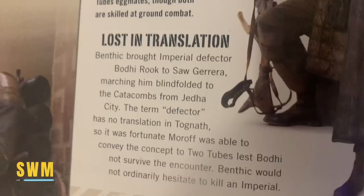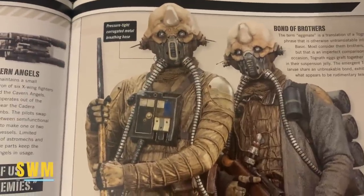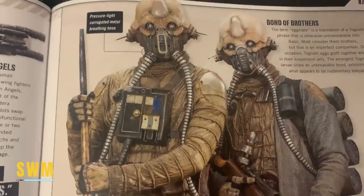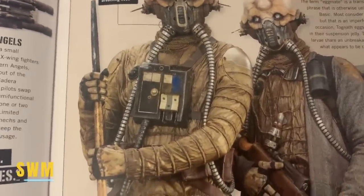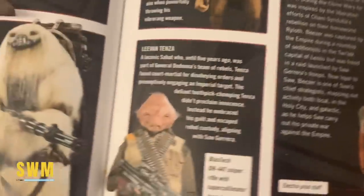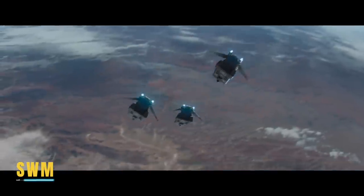The term 'defector' has no translation in Tognath, so it was fortunate Moroff was able to convey the concept to Two Tubes — lest Bodhi not survive the encounter. Benthic would not ordinarily hesitate to kill an Imperial. I dare say these two are quite simple-minded; it seems they have a goal in mind and don't have the emotional complexity of humans, though I could be wrong — if you know more about the Tognath species let me know in the comments. It's exciting to see familiar faces from Rogue One, and some of Saw's other partisans also appeared in the trailer — including the Edrio Two Tubes as well. If you enjoyed these little tidbits, let me know if you want more. May the Force be with you always.